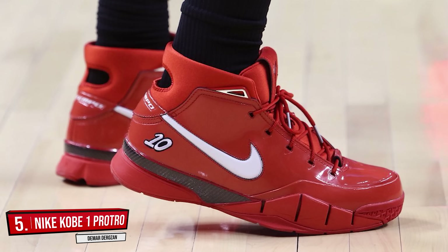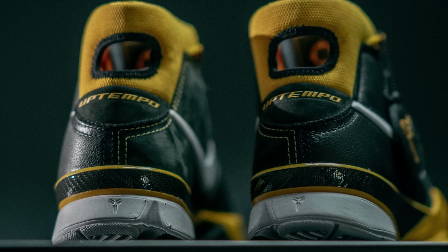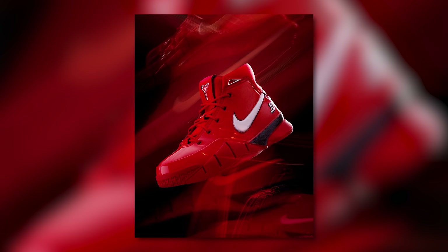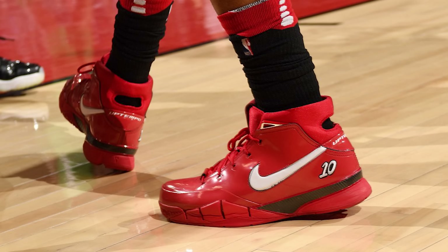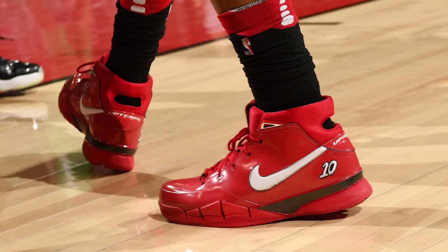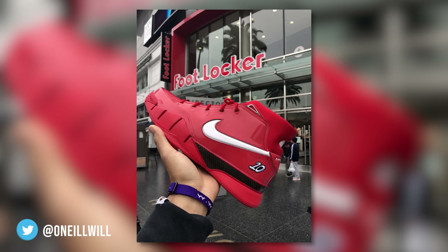Starting off the list at number 5 we got DeMar DeRozan with his very own PE of the Nike Zoom Kobe 1 Pro Tro. Pro Tro stands for Performance Retro — it's a line of retro sneakers that Nike and Kobe are bringing back with performance upgrades, and since the Mamba isn't playing himself they decided to hook up one of his disciples, DeMar DeRozan, with his very own PE. This colorway predominantly uses red with a patent leather upper, with white hits on the Nike swoosh branding as well as on DeRozan's number on the lateral side of the heel. Despite being a player exclusive, Nike did drop these to the public in limited quantities at only three House of Hoops locations.